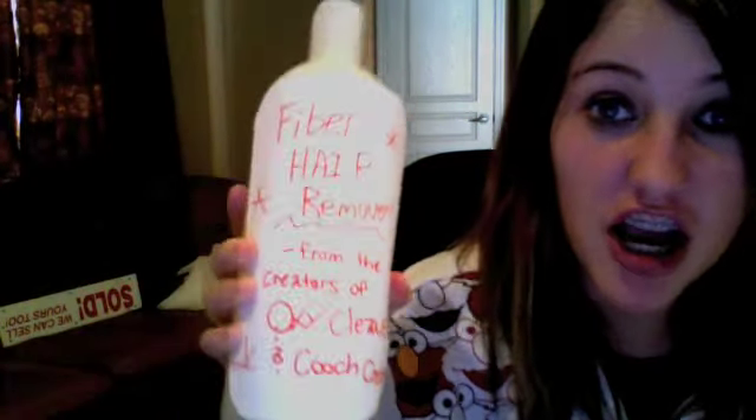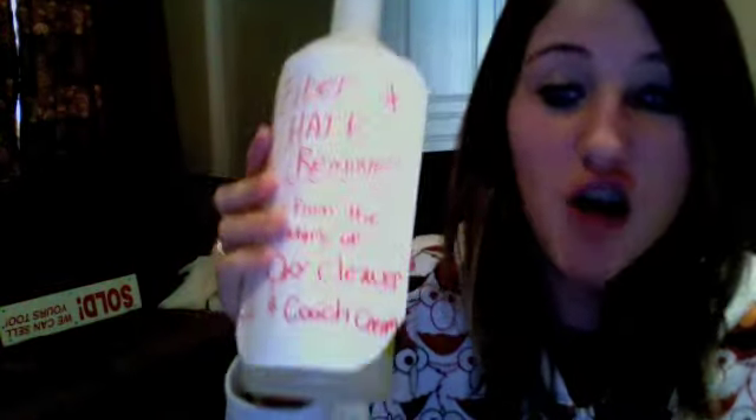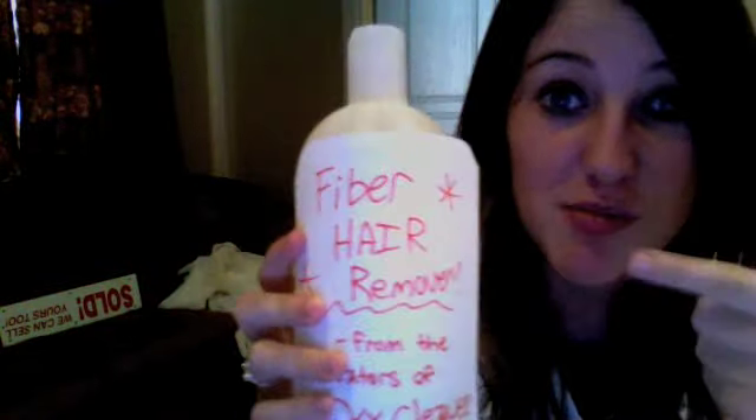You've heard of Kirt's Cream, haven't you? Well, now introducing Fiber Hair Remover. Guaranteed to get your uncomfortable hair out. Got a hairy back? No problem with Fiber Hair Remover.